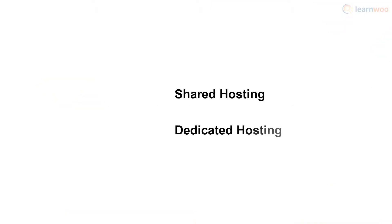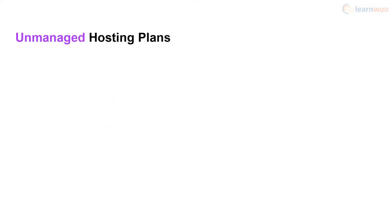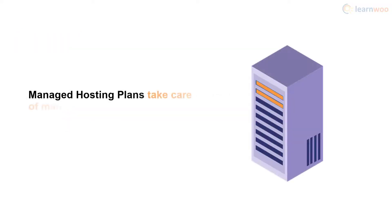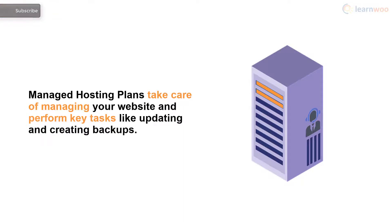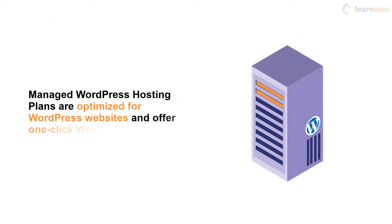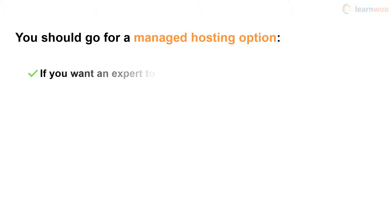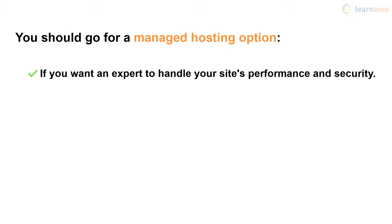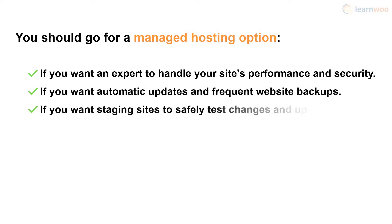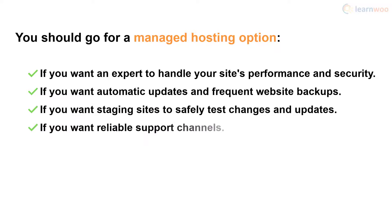Shared and dedicated hosting plans can either be managed or unmanaged. Usually hosting plans are unmanaged, which means once you've purchased one, the responsibility for maintaining your site's performance and security falls entirely on you. Managed hosting plans, on the other hand, take care of managing your website for you and perform key tasks like updating and creating backups. You can also find WordPress hosting options optimized for WordPress that offer one-click installation. You should go for a managed hosting plan if you want an expert to handle your website's performance and security optimizations, if you want automatic updates and frequent backups, if you want staging sites to safely test changes and updates, or if you want reliable support channels.